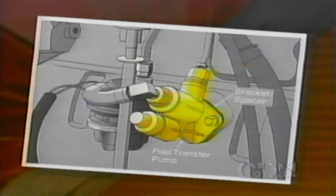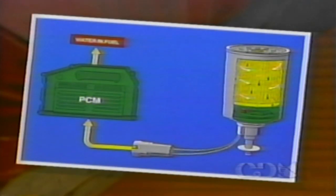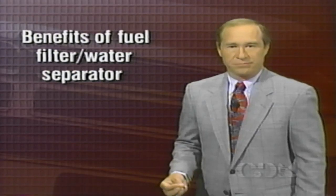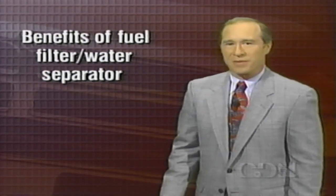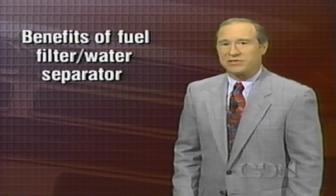A high-volume plunger-type fuel transfer pump, or lift pump, draws fuel from the tank and through the fuel heater and pre-filter, maintaining approximately 21 PSI pressure. Fuel then flows to a new larger fuel filter water separator. A sensor in the bowl activates the water-in-fuel warning lamp through the PCM if water is trapped by the filter. Explain to first-time diesel customers that almost all diesel fuel contains some moisture or water. The fuel filter water separator traps the water and other impurities before they can damage the pump or injectors. Also point out that customers will need to drain the fuel filter water separator on a regular basis.